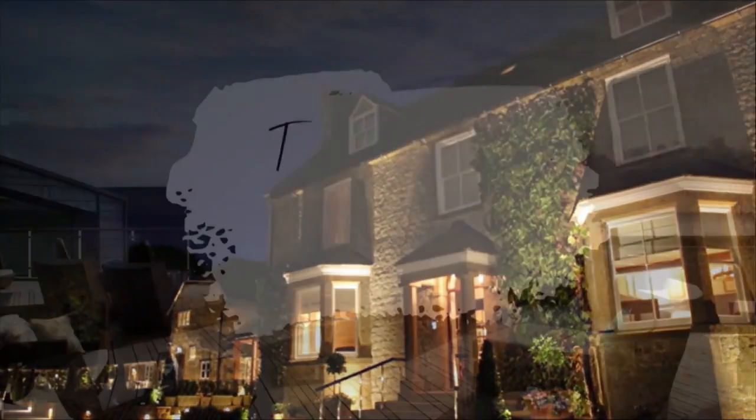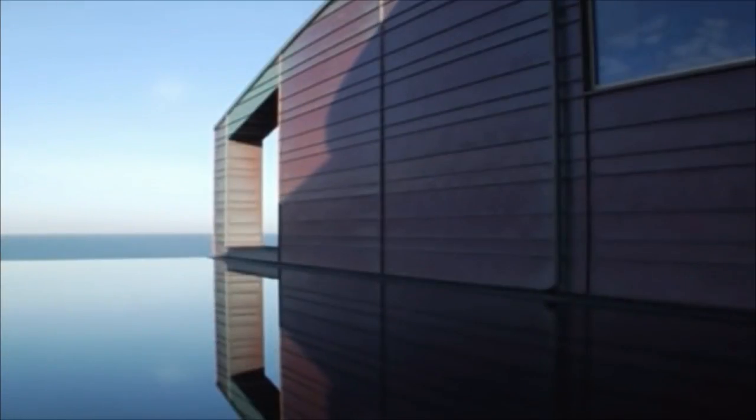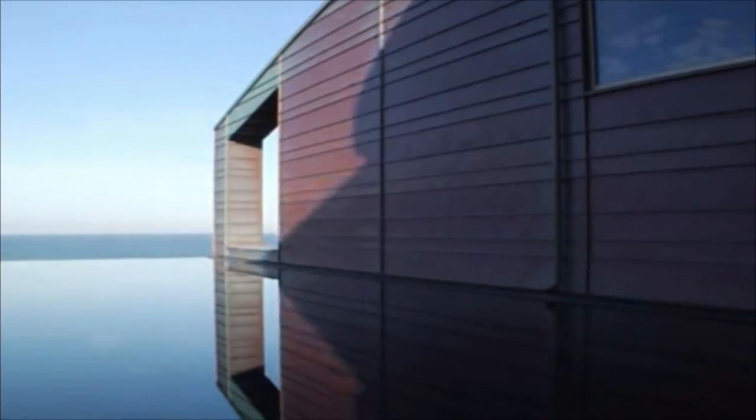For number four on our luxury list we're heading to beautiful Cornwall and we're going to be taking a look at the Scarlet Hotel and Spa. Welcome to the Scarlet, a luxury eco hotel which is just for grown-ups. Imagine views of the cliffs, sea and sky at every moment.